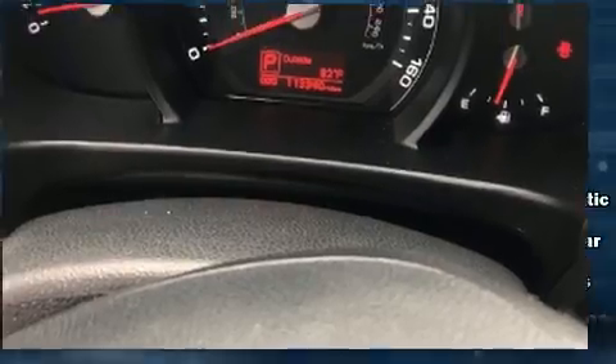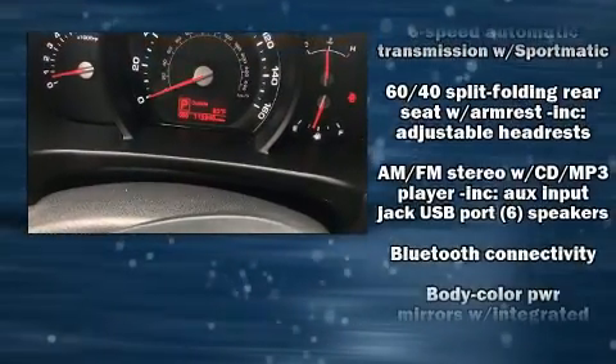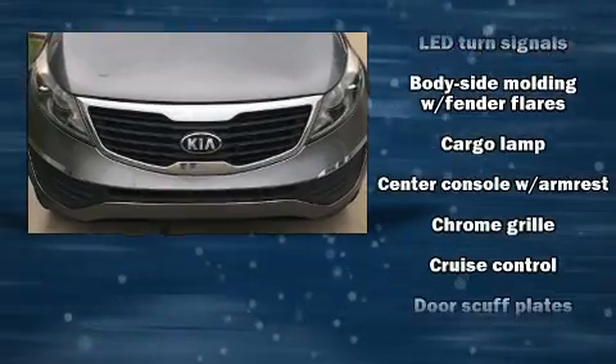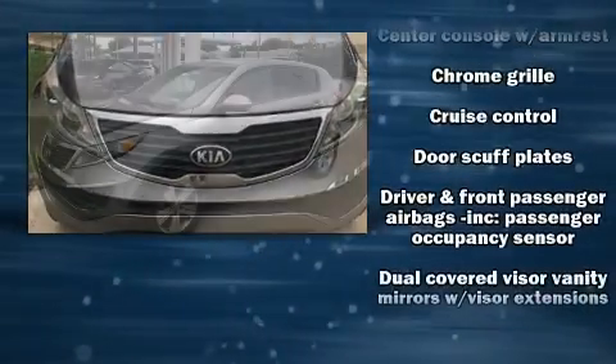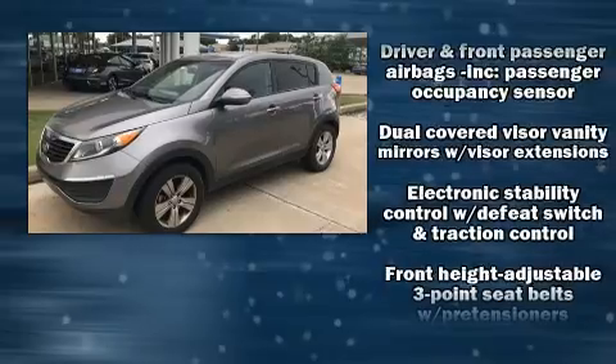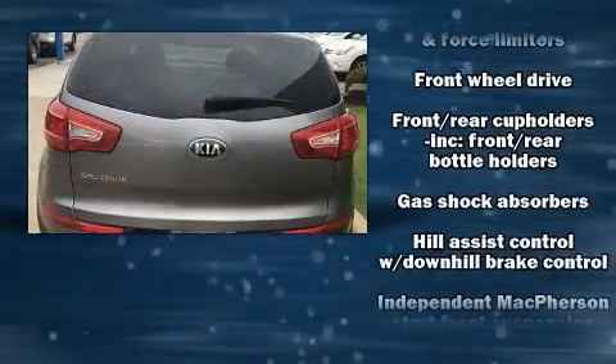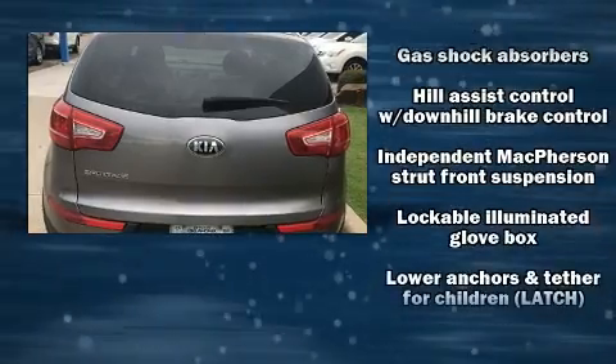Kia ensures the safety and security of its passengers with equipment such as dual front impact airbags with occupant sensing airbag, front side impact airbags, traction control, brake assist, anti-whiplash front head restraint, a panic alarm, and four-wheel disc brakes with ABS.